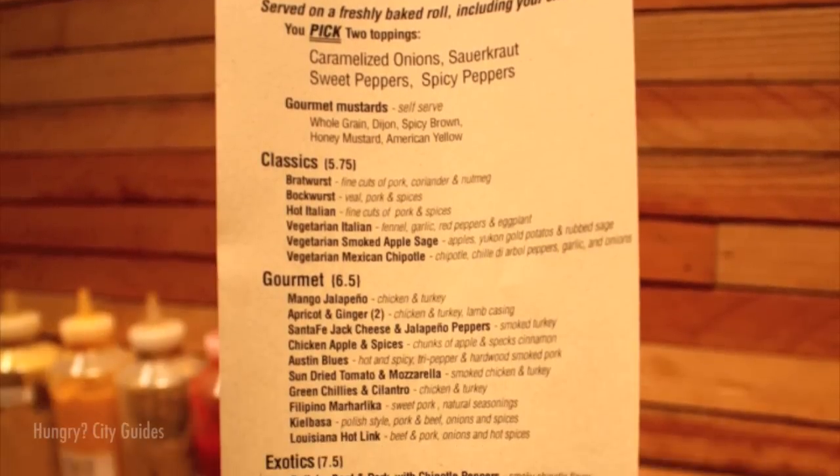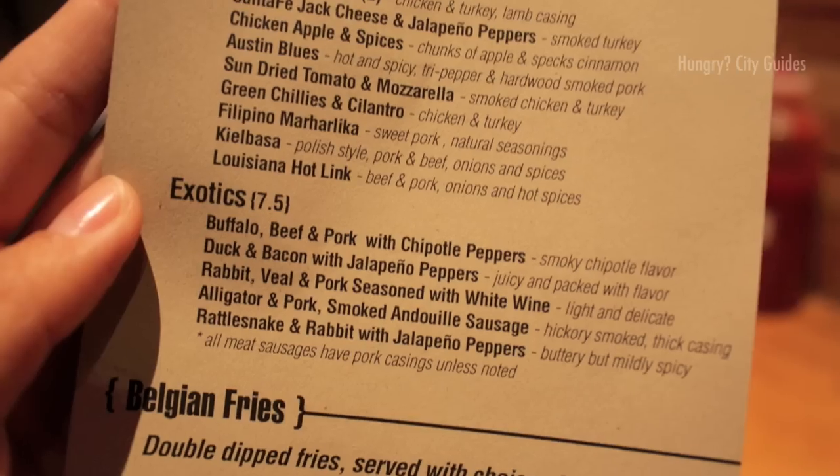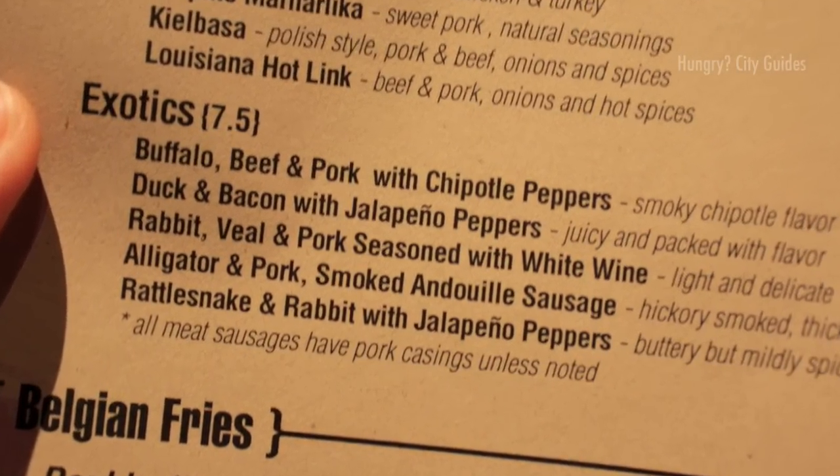Take a look at the menu and try to choose between sausages like the chicken, apple, and spices, or the green chilies and cilantro, or the exotic rabbit, veal, and pork seasoned with white wine. I opted for the rattlesnake and rabbit with jalapeño, and Joy decides on the buffalo, beef, and pork with chipotle.